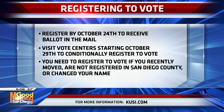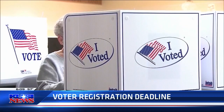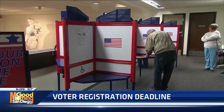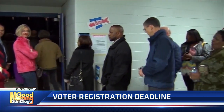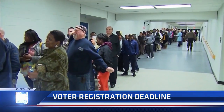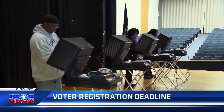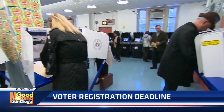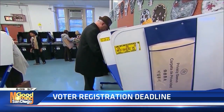All registered voters began receiving mail ballots the week of October 10th. You have until Election Day, November 8th, to return them, but the earlier the better, says Cynthia Pays, the county's registrar. She's asking voters: don't delay, don't wait until Election Day. Go ahead and make your choices. Seal your ballot inside your secure envelope and make sure you sign it.